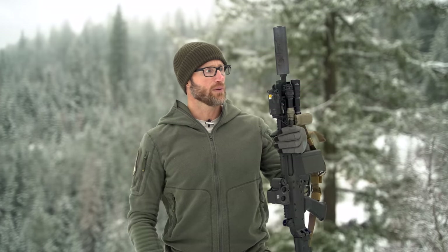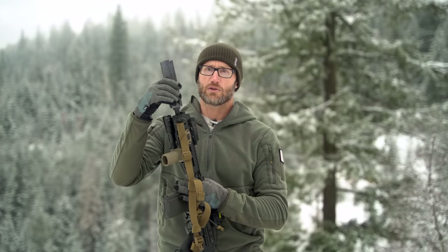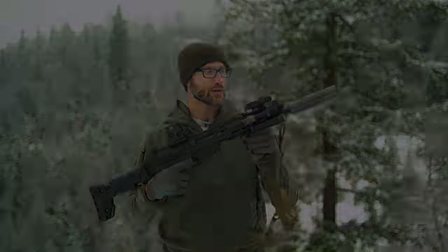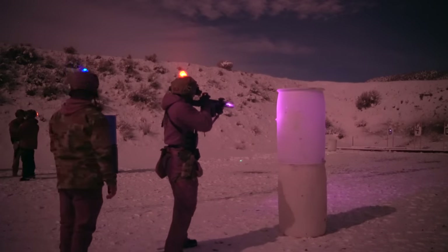And since this is a .308 and I didn't want to blow my eardrums out or make massive fireballs, I was using this suppressor — the direct-thread Half Nelson, the shorter of the two versus the Full Nelson, by Q. I ended up shooting this gun throughout the course. Definitely not light, but it was pretty fun shooting this gun in that course.